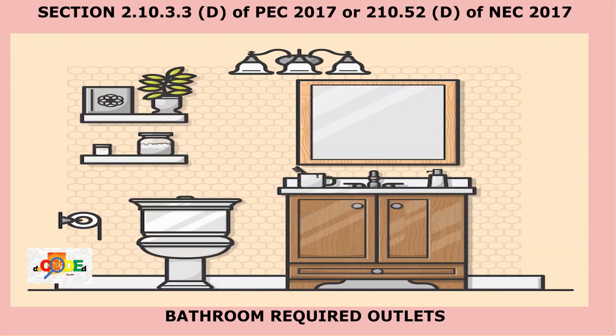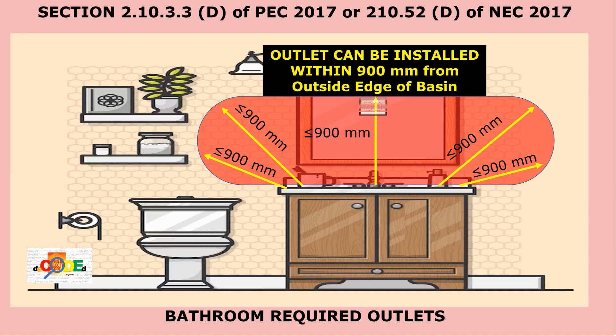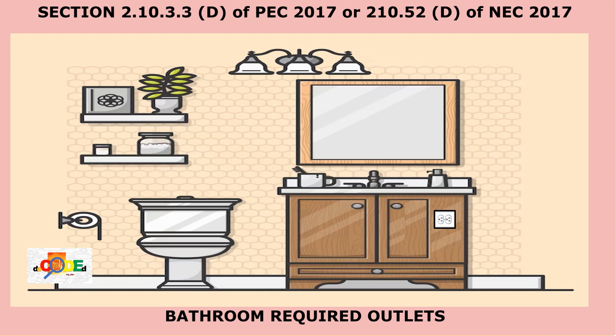Required outlets installed in bathrooms shall be within 900 mm of the outside edge of each basin, and this receptacle shall not be located more than 300 mm below the top of the basin or basin countertop.